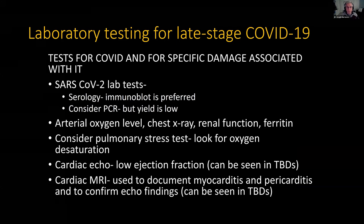What about laboratory testing for COVID? There are tests for the SARS-CoV-2 virus itself, and tests for the damage that may result. In late-stage, post-COVID, or long-haul cases, you have two basic options: serology and PCR. For serology, the immunoblot for SARS-CoV-2 is preferred — way more preferred over standard serology. PCR has very low yield and may still need to be done to be complete, but the yield is low in a chronic person. Then you can measure arterial oxygen level, chest X-ray, renal function, ferritin. Consider a pulmonary stress test — if someone has microemboli or scarring in the alveoli or lung vasculature, at rest they may not desaturate badly, but a pulmonary stress test will reveal the problem as demands increase.